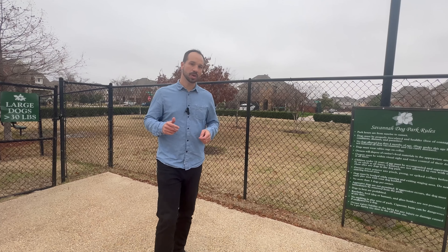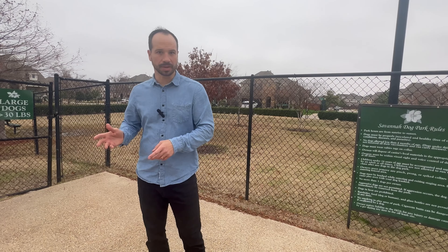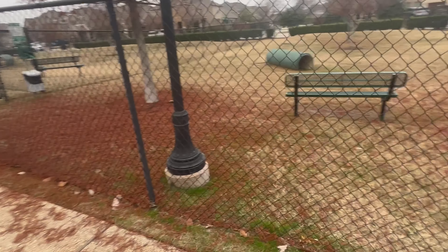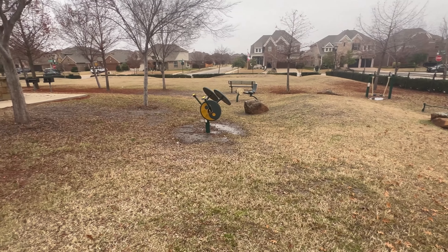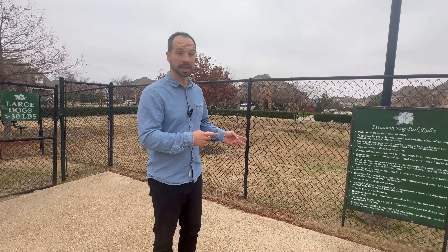If you're a dog lover here in Savannah, we have two separate dog parks just for you. There are separate areas for dogs that are less than 30 pounds and dogs that are more than 30 pounds. This particular dog park is open from sunrise to sunset, and it has a park area as well as a porta-potty for people to hang out. So you have plenty of time and places to relax while your dogs get to play and run.